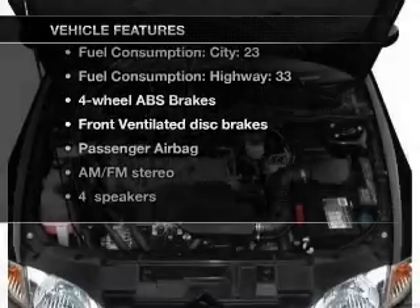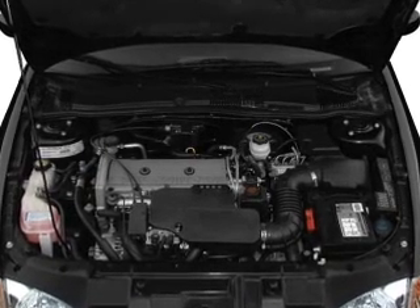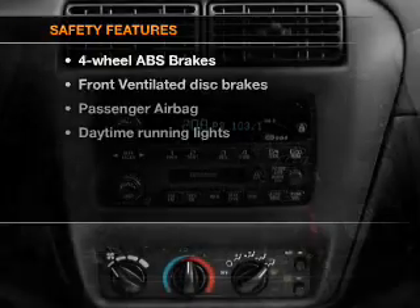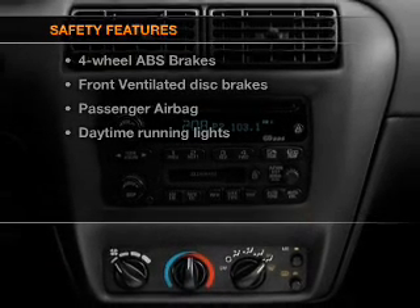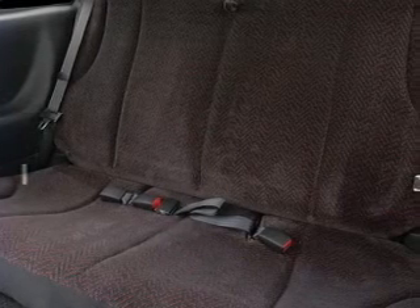Air conditioning, power steering, and AM/FM stereo. For your peace of mind, the following safety equipment is included: front ventilated disc brakes, passenger airbag, and daytime running lights.